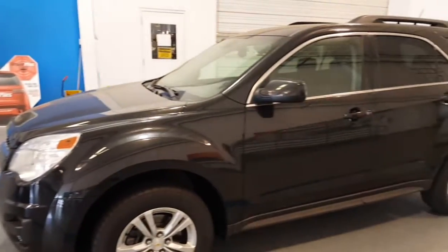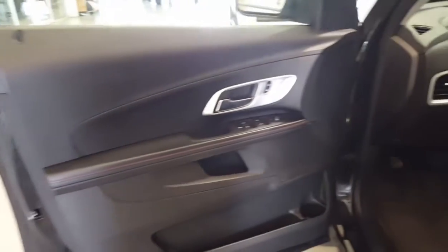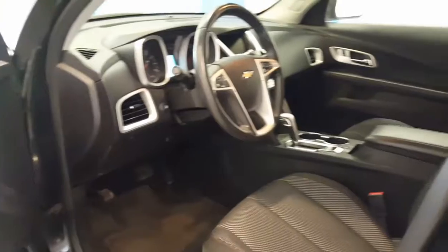So this is a two-wheel drive. It's going to be a four-cylinder, so you're going to get great gas mileage. It's a really good looking car — I think you're going to love it.